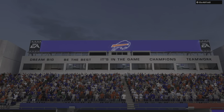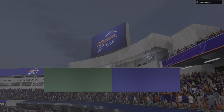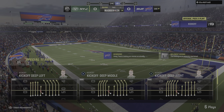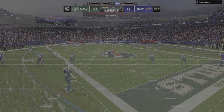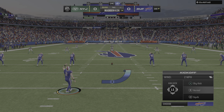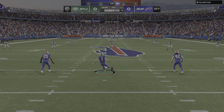NFL on EA Sports and we are at Highmark Stadium in upstate New York. Coming up, we got a good matchup on tap here as it'll be the New York Jets taking on the Buffalo Bills. And we are underway in Buffalo.